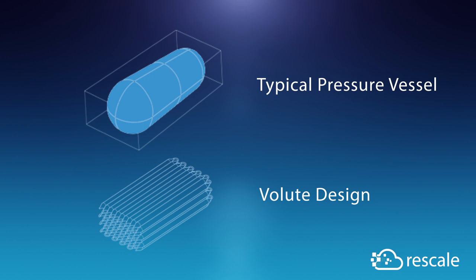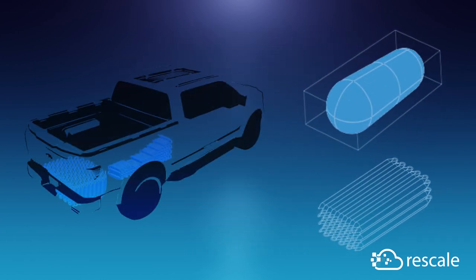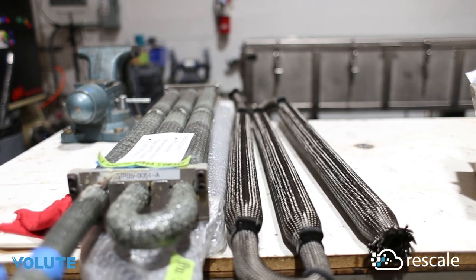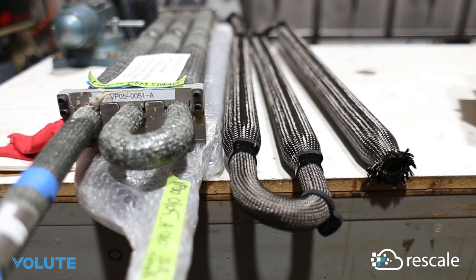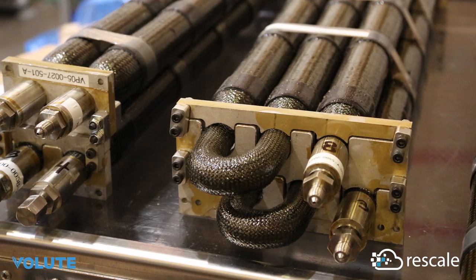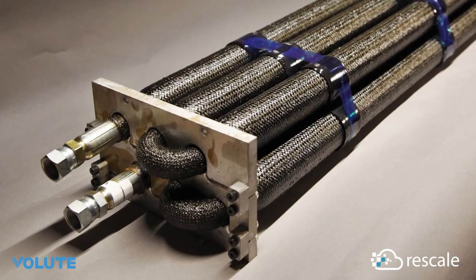They don't fit gracefully into cars. You want to fit a lot of hydrogen into your vehicle because that's where your driving range comes from. Volute makes a tank that is a continuous series of tubes that folds up into any configuration. You can get a lot more tank into your car — you don't have to redesign your car to accommodate your tank; you can instead design the tank to accommodate the car.